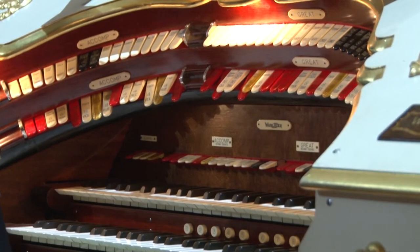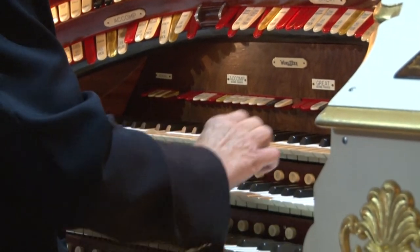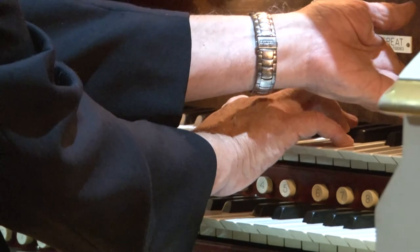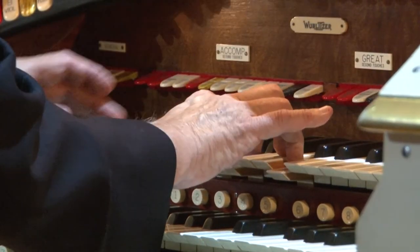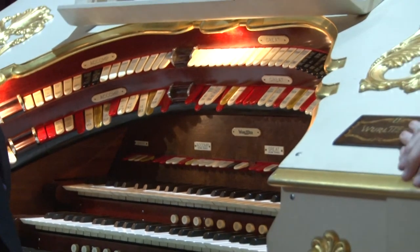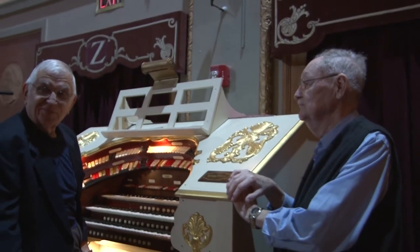Ed will show us what the tremolens do. It makes it a theater organ as against what a church organ is — on and off. You get the waver. Now this is off. On. That's the heart of a theater organ — the tibia — which church organs really don't have. It happens to blend so nicely to the theater. It is really a pleasure to play. Everything works, which is always a treat.